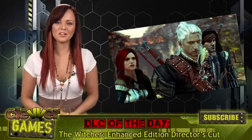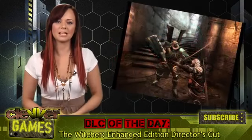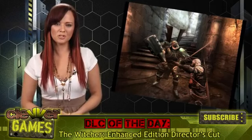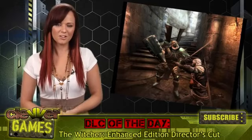So, PC gamers, if you're looking for a new game to check out today, try our DLC of the Day by clicking on the link in our story info below. Be sure you're subscribed to our YouTube channel to get more DLC insights and deals. For Clever Games, I'm Andrea Rene, and I'll see you next time.